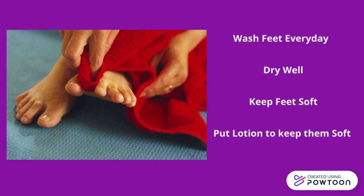Wash your feet every day. Wash your feet in warm, not hot water. Dry your feet well. Be sure to dry between your toes.